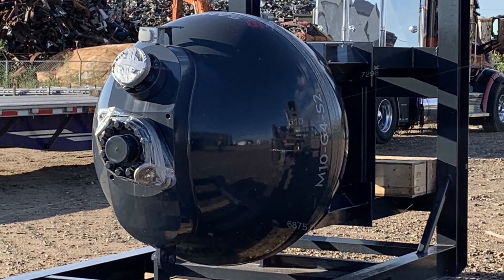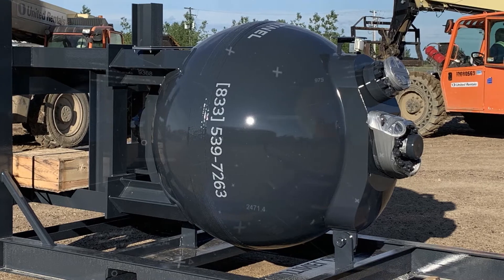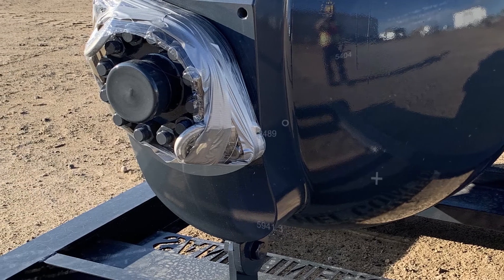We worked with our engineering partners to develop a form shell that had nozzles forged right into place, and then worked with a supplier in Italy to forge these components and ship them to us. The result is a high-quality, long-lasting, and cost-effective product.